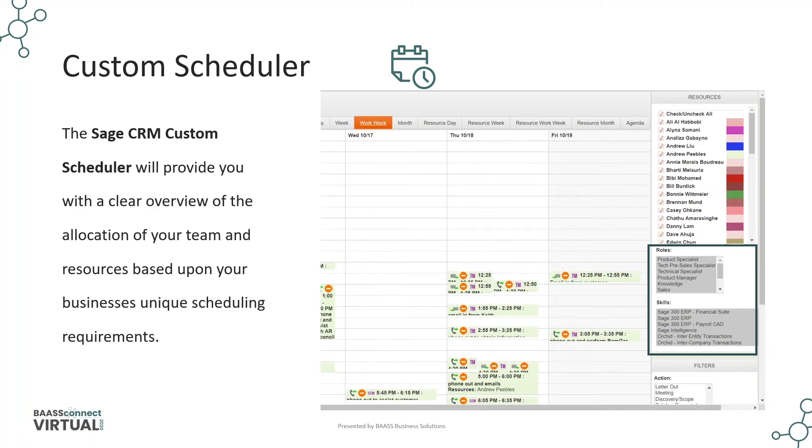The scheduler syncs to individual Outlook calendars using the Exchange integration. Our CSR team today uses this tool to schedule resources — they can easily filter by consultant, role, or skill set. Users can drag and drop appointments in the team schedule, which allows management to easily track and update appointments. We have many customers using the custom scheduler, each configured to their specific requirements.